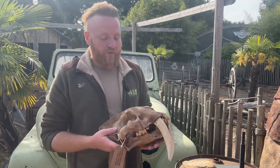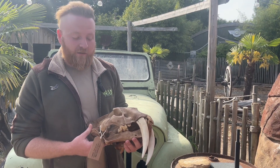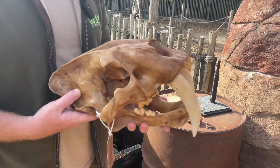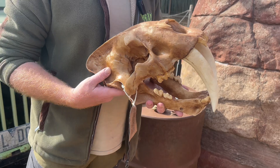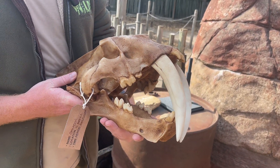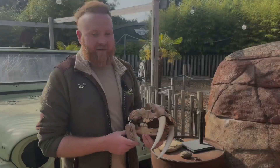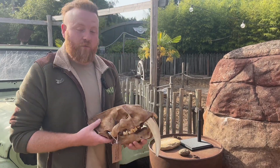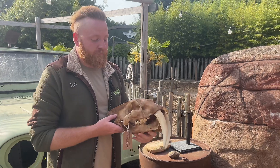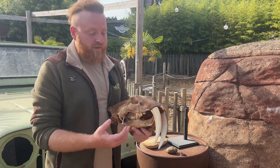Right here, we have a sculpt or replica of a real fossil that was discovered out in Mexico. This is the sculpt of a skull of an animal called Smilodon, also commonly known as the saber-toothed cat. These guys were living out in South America roughly around 10 million years ago, and they were big, stocky animals with large teeth.